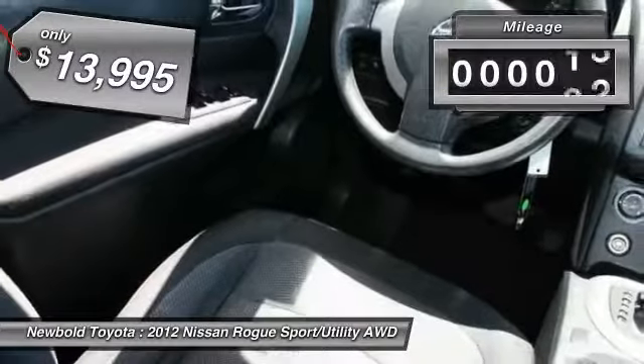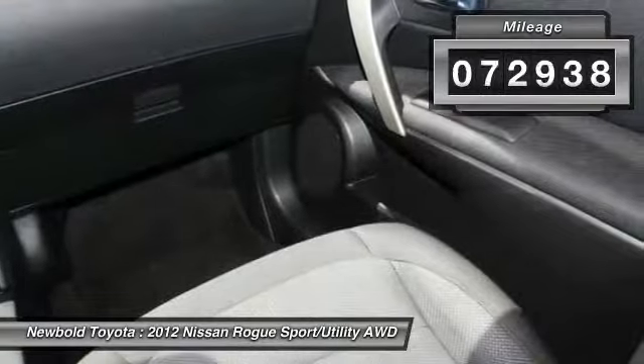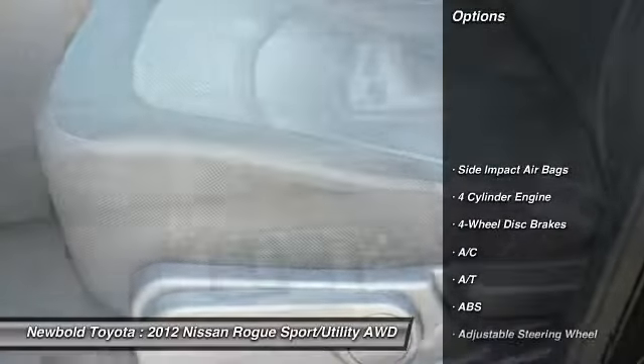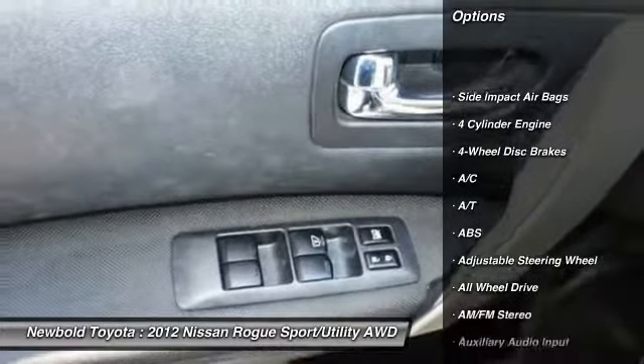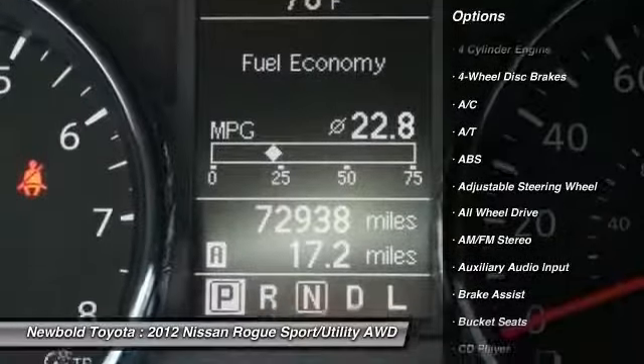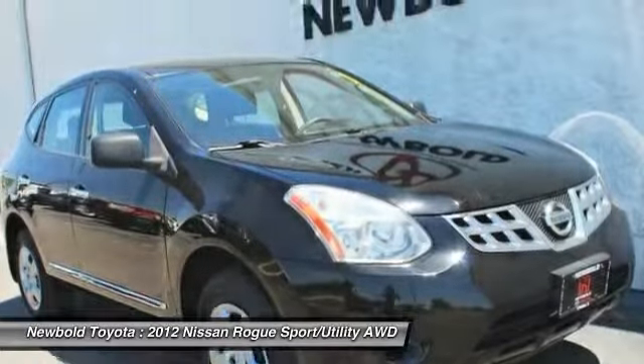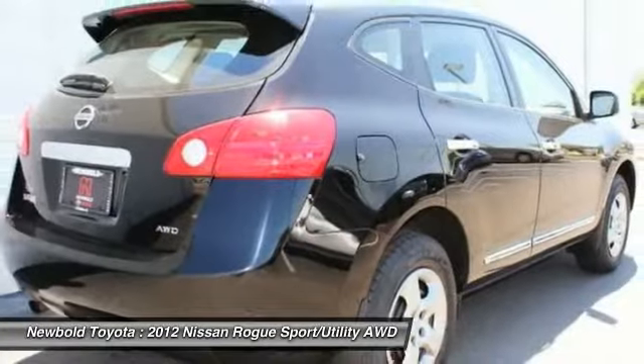This vehicle has less than 75,000 miles. Here are some of this vehicle's great options: traction control, anti-lock braking system, all-wheel drive, stability control, keyless entry, adjustable steering wheel, power steering, driver airbag, cruise control, four-wheel disc brakes.